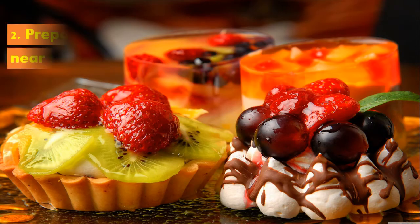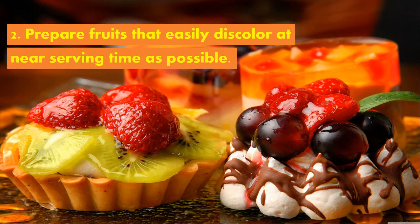Second, prepare fruits that easily discolor at near serving time as possible. If not, you can dip the fruits in acid fruit juices to prevent discoloration.